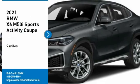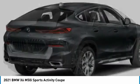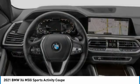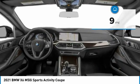We are pleased to show you the 2021 X6. The X6 Sports Activity Coupe has broken all barriers and found itself in a class all of its own. This vehicle has less than 100 miles. Here are some of this vehicle's great options.